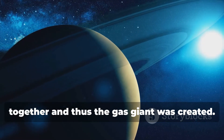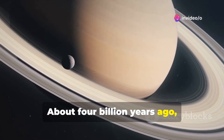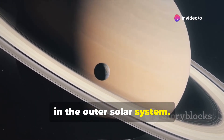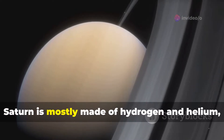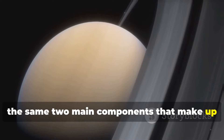Swirling gas and dust together, the gas giant was created. About 4 billion years ago, Saturn settled into its current position in the outer solar system. Like Jupiter, Saturn is mostly made of hydrogen and helium, the same two main components that make up the Sun.